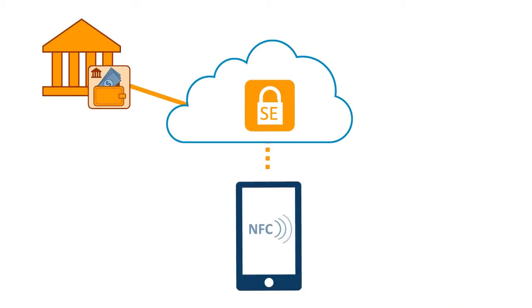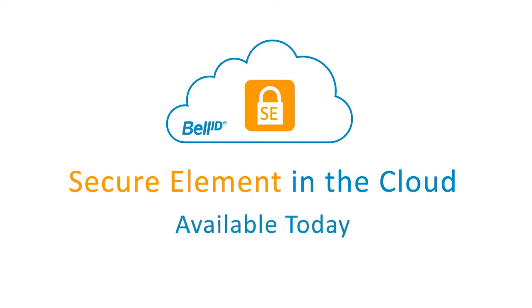At this point, you might wonder when you can start taking direct control and reduce costs with secure element in the cloud. Well, now you know.